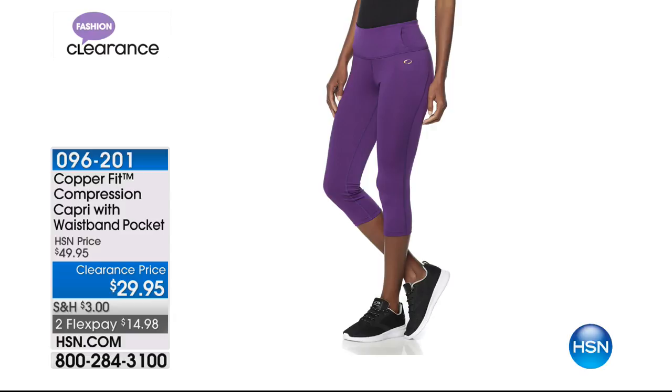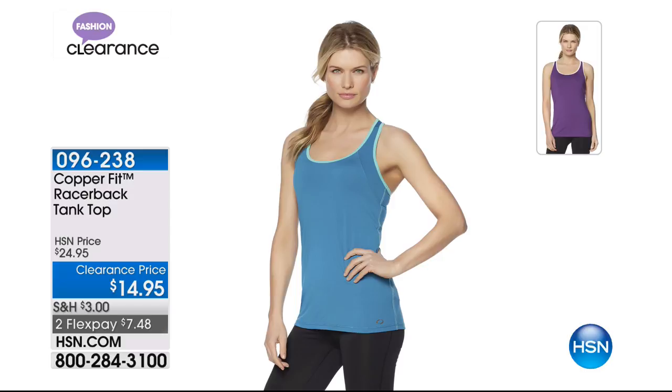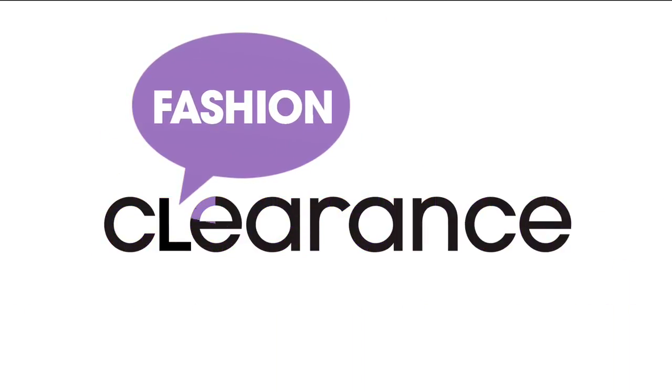These are the compression capri pants with a waistband pocket. $29.95, two flexible payments of $14.98. We have the tank in black, teal, and purple — super soft, almost like micro suede, banded with a contrasting color. The black has a corally red band. They're $14.95 with two flexible payments available.